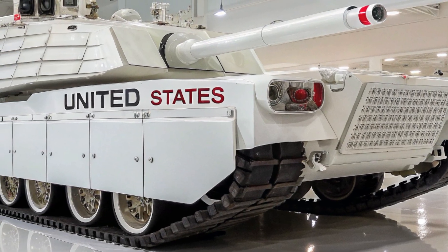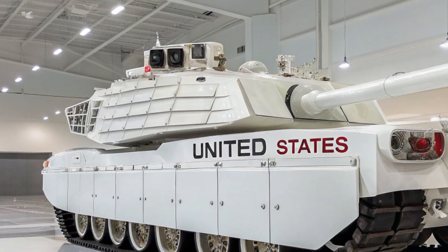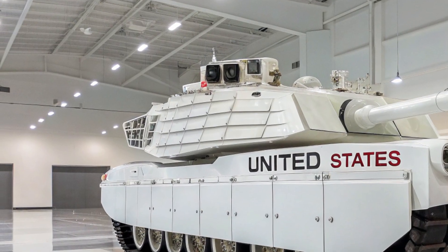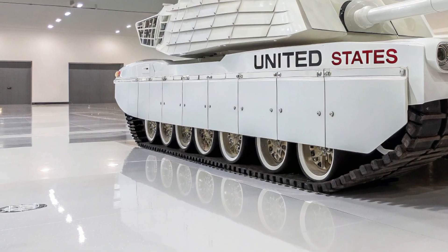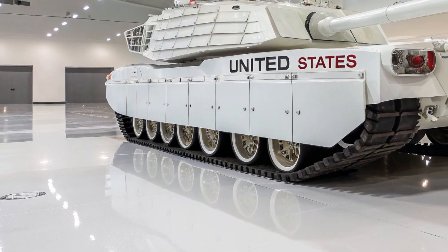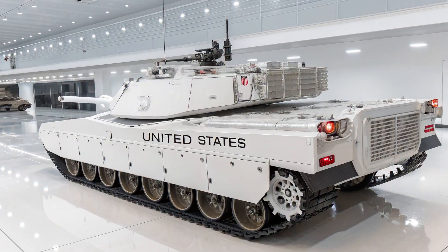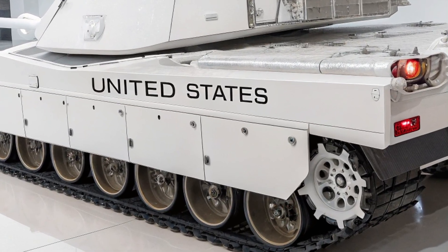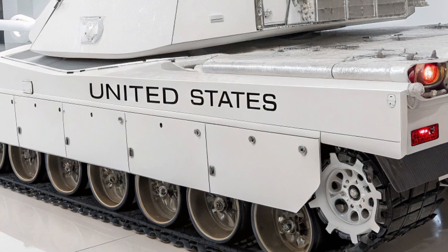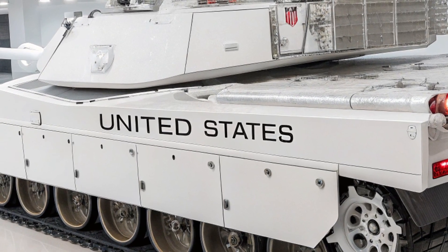In a world where anti-tank missiles are becoming increasingly powerful and precise, the Abrams responds by being tougher, more adaptive, and nearly unstoppable. Mounted on its redesigned turret is the XM-360 120mm smoothbore cannon, a weapon capable of firing an array of ammunition types — from kinetic rounds that can punch through the thickest armor to programmable airburst munitions designed to destroy infantry, drones, and light vehicles hiding behind cover.